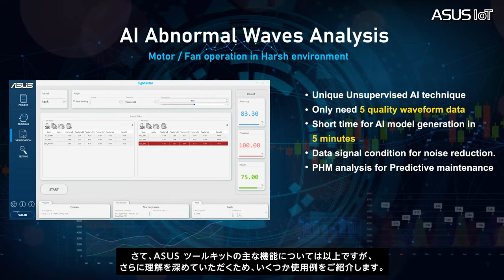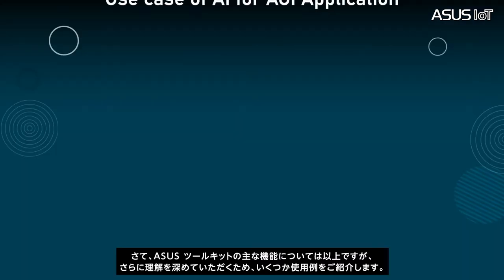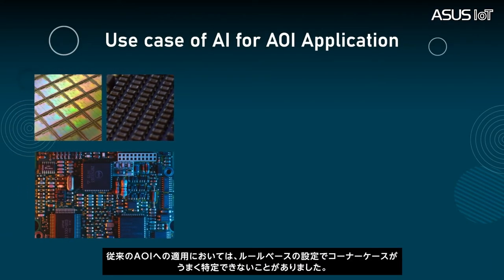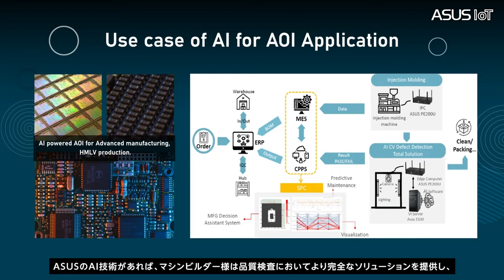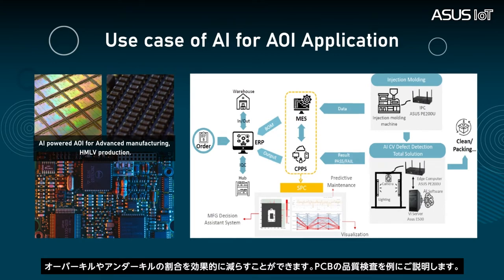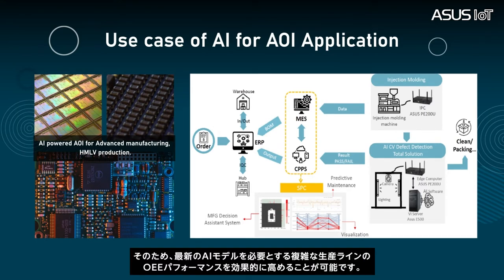With the integrated noise reduction design, the ASUS toolkit can get a rapid pre-scan result in both precision and occurrences. This can also use the PHM analysis module for further predictive maintenance. Now that we have the idea on the major features of the ASUS toolkit, let me share some use cases for further understanding. In traditional AI applications, some corner cases might not be well identified with traditional rule-based configuration. With ASUS AI technology, machine builders can provide more complete solutions for quality inspection to effectively reduce the overkill and underkill rate. For example, in PCB quality inspection, users can retrain the model in a short time, on-premise, close to the field, with privacy, which can effectively enhance OEE performance in a complicated production line that requires the latest AI model.